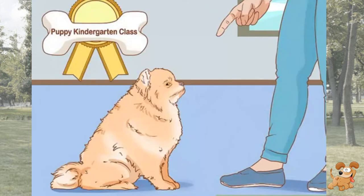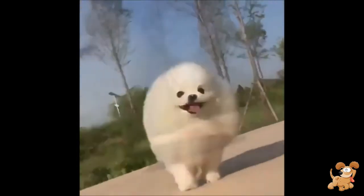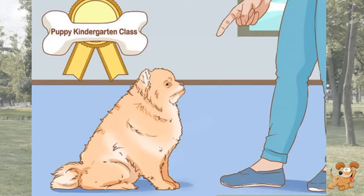Enroll your Pom puppy in a Puppy Kindergarten class. If your Pom is a puppy, you should start training him as soon as you can. Enrolling him in a Puppy Kindergarten will teach him basic socialization skills that will help him mature into a well-rounded dog. As your Pom grows older, enroll him in an obedience training class to teach him to follow basic commands, such as sit and stay.